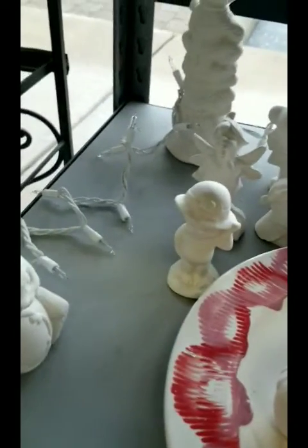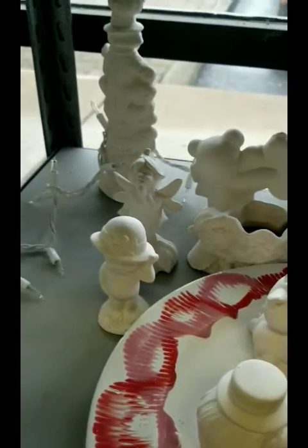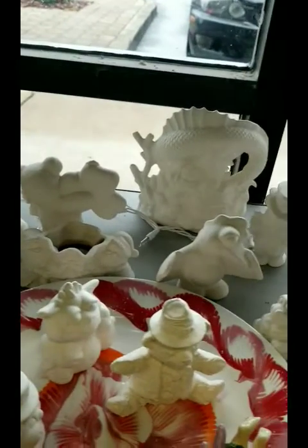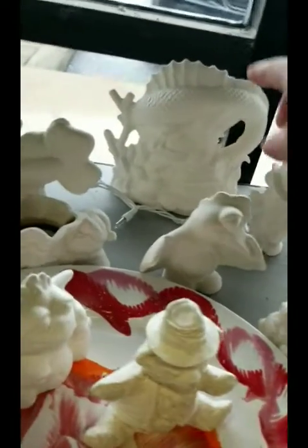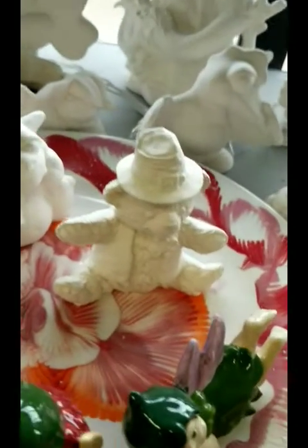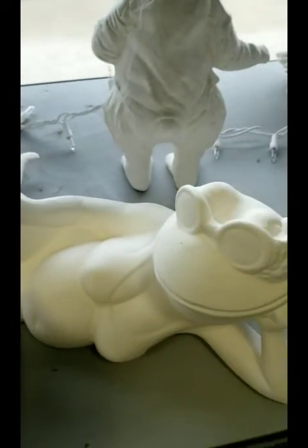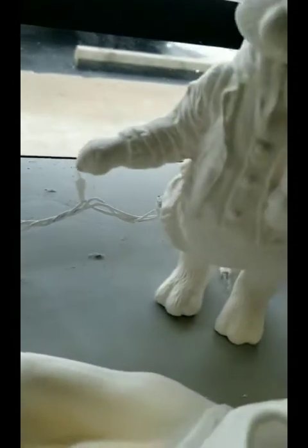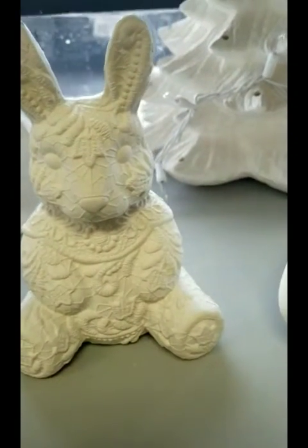And then we have little items down here. There's another dragon here. Frog in a bathing suit — he's okay, he didn't break, there he is. I like this rabbit — it's like lace.